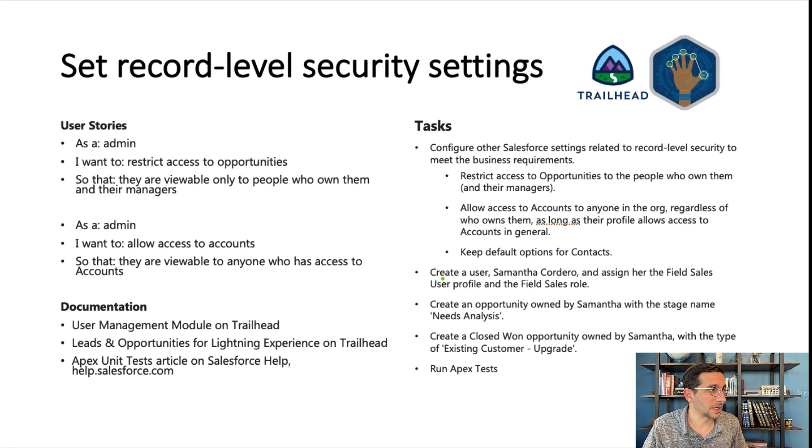Next, we're going to set record level security settings. I have two user stories here: as an admin, I want to restrict access to opportunities so they're viewable only to people who own them and their managers; and as an admin, I want to allow access to accounts so they're viewable to anyone who has access to accounts. The admin is setting up all the different people within the organization. These are the same tasks included in the challenge, just broken out and conceptualized a little differently — I'm not telling you how to do it; you should write in how to do it.